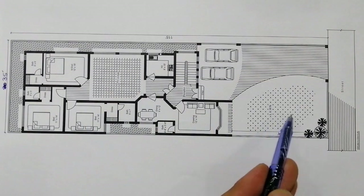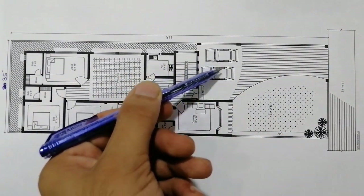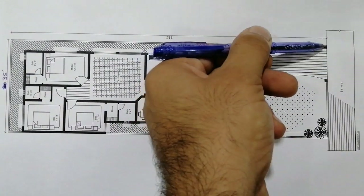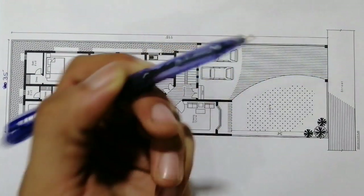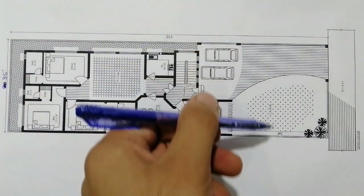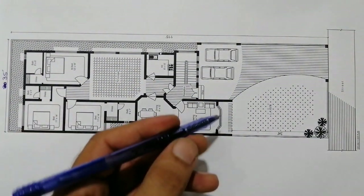This is a lawn for this plot. As you can see, these are cars and this is the car porch. This is the main gate. These two columns are 12 feet. The length is 34 feet and its width is 35 feet. This is the best design.